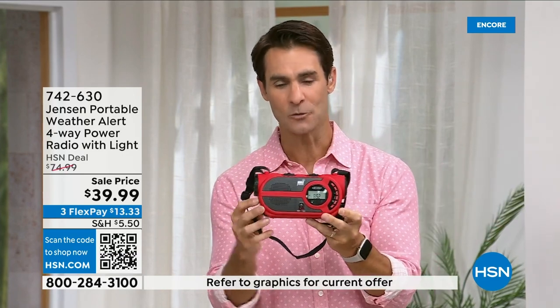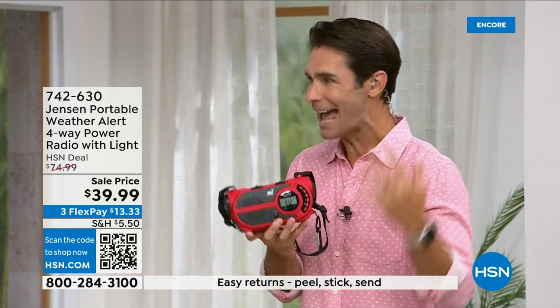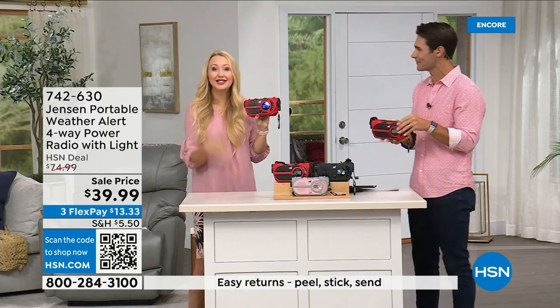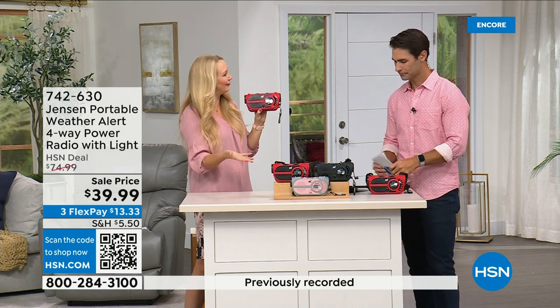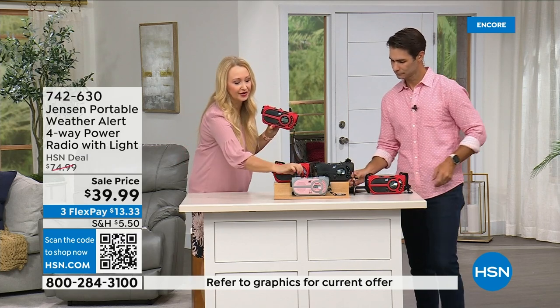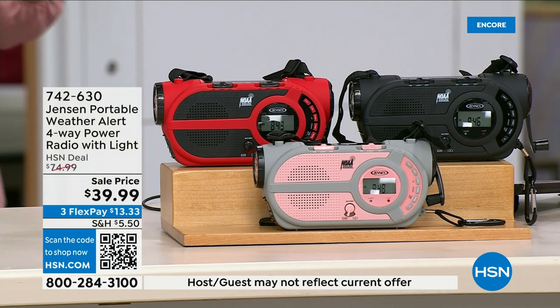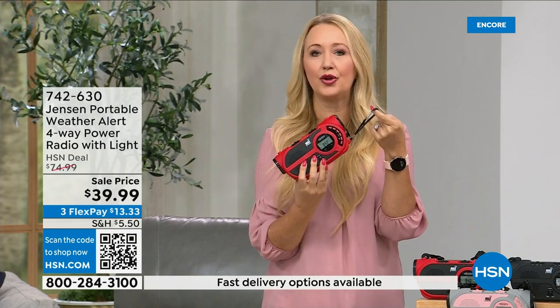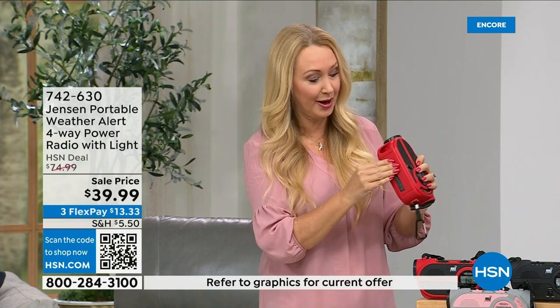Jensen — a brand since 1927, I remember my dad having one in the garage. Sound quality on AM/FM is awesome. You get a carrying handle, a shoulder strap, and a super heavy-duty carabiner to attach to a tackle box, cooler, or backpack. There's also a small storage compartment in the front — room for an extra battery. Flashlight, siren, solar panel, hand crank, AM/FM radio — it really does everything.